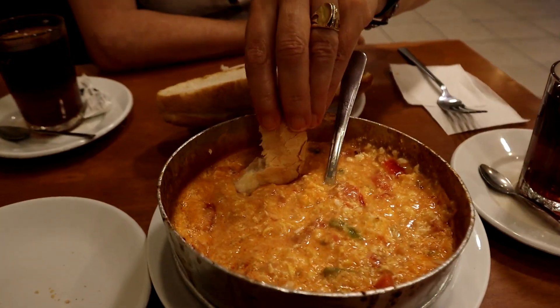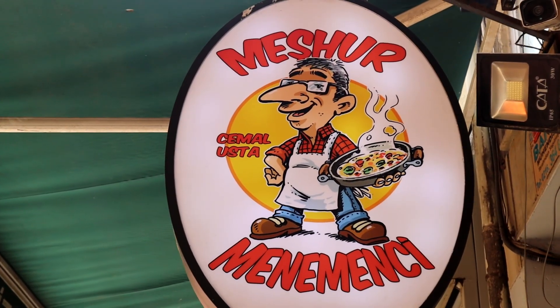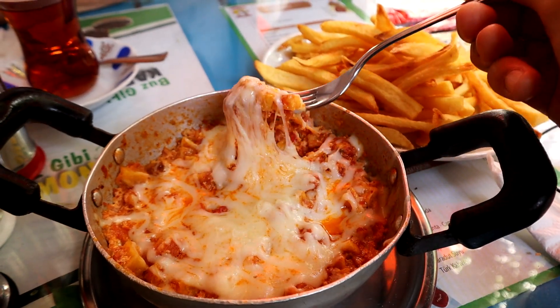So now we tasted menemen at two different places — one in Taksim and the other in Kadıköy. The one in Taksim was a bit more spicy and flavorful, and a bit more expensive, but it was a very good place. The second one in Kadıköy had a lot of choices and they were super friendly, but it was a bit less spicy. Now that we've tasted menemen at two different places, it's time to make our own menemen at home.